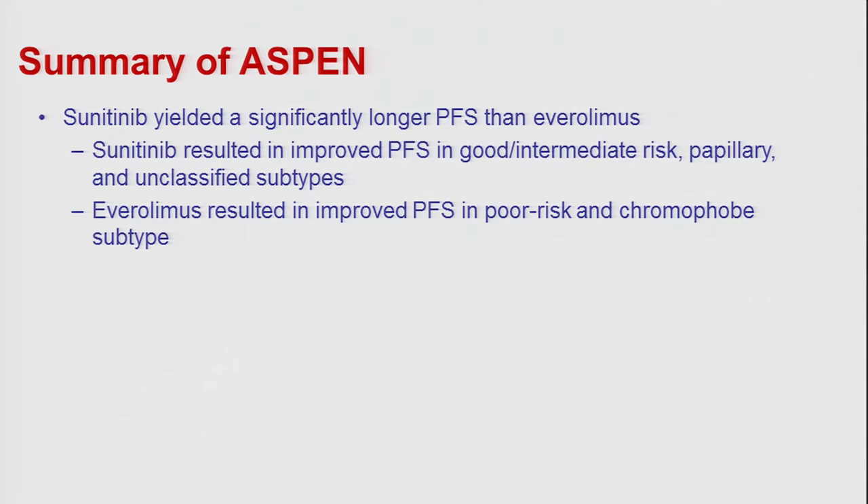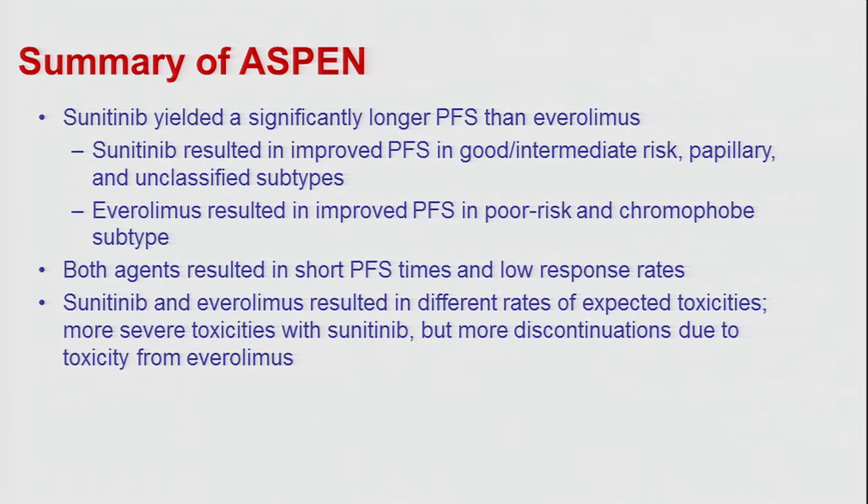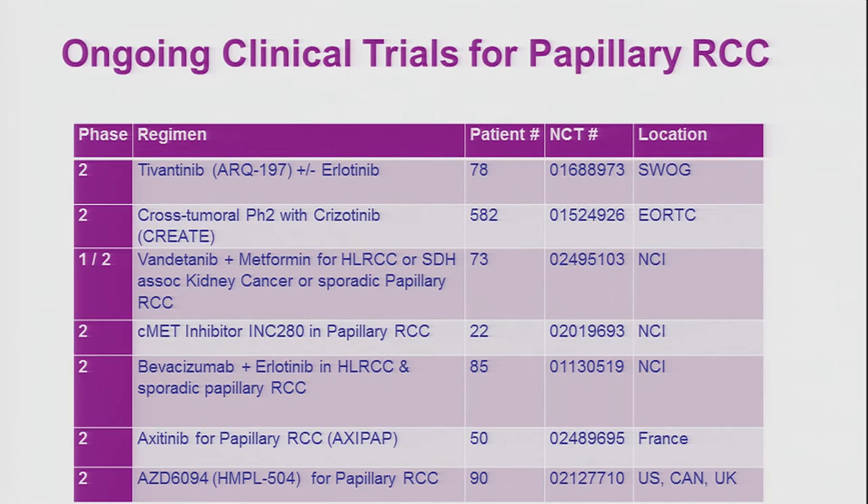Extensive molecular analysis shows that patients with chromophobe histology have a higher-than-expected rate of TSC1 mutation — a mutation in the tuberous sclerosis complex gene 1 — making these tumors sensitive to mTOR blockade by temsirolimus or everolimus. However, both agents result in short progression-free survival times and low response rates, underscoring the importance of continued research to find more effective therapies based on a better understanding of the biology of these tumor types.